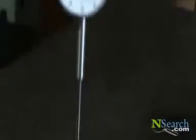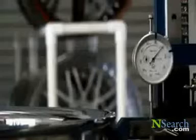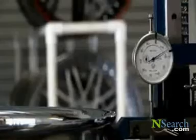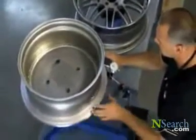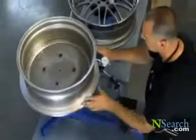Each component that is assembled into a NewTek wheel is individually scrutinized and validated to meet the high standards required by the company. By setting very tight tolerances and specifications for each individual component, the end result is a much more precise wheel as a finished product.